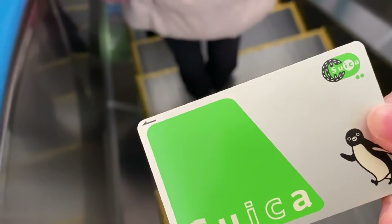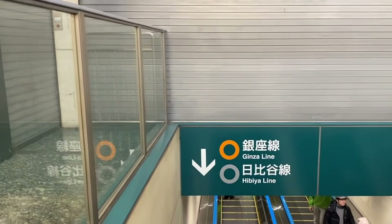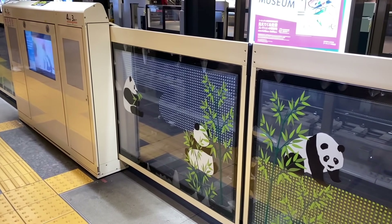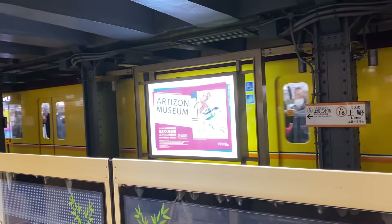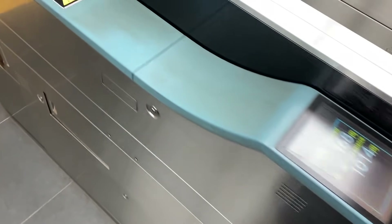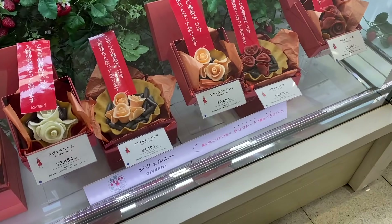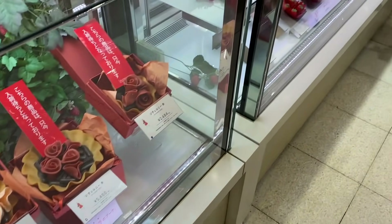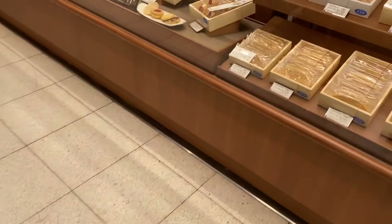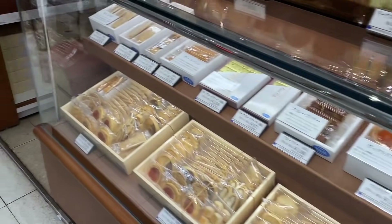So I just charged up my Suica card and I'm going down to the Ginza line now. They have cute little panda decorations on all the doors here. Just outside the ticket gates they have a little shopping mall and they're selling lots of different pastries and things like that.